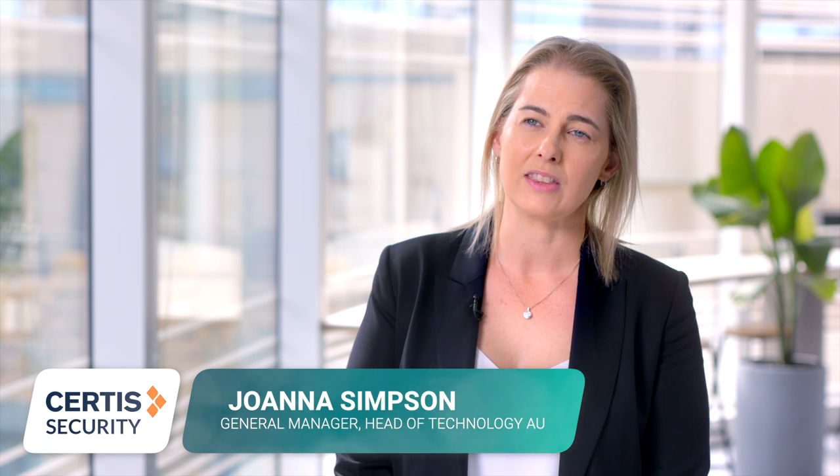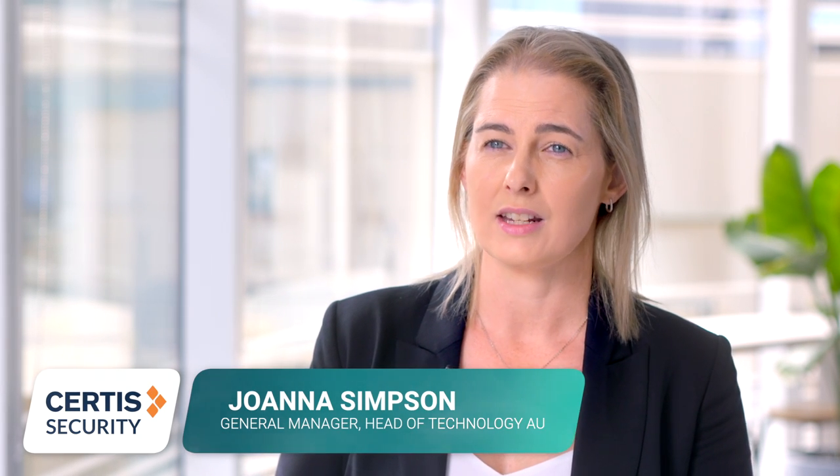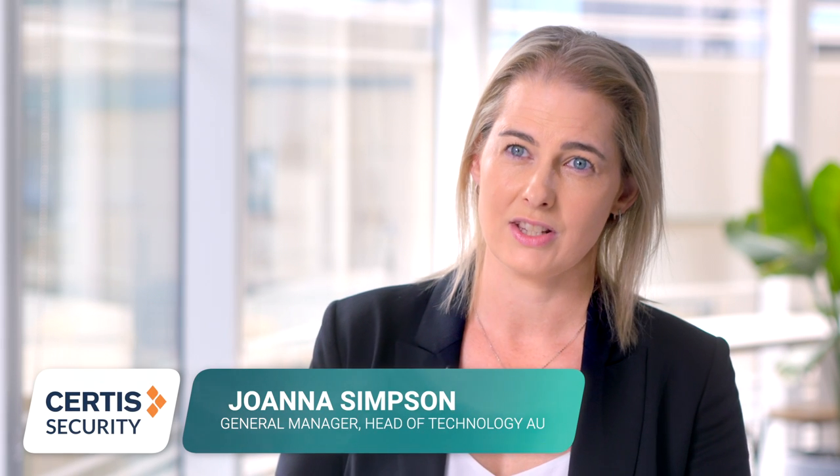At Certus Security Australia, we're assisting businesses to integrate their operational technology. We're taking traditional safety and security solutions and giving property managers remote control. We're ensuring visibility across multiple systems to a centralised hub for improved operational efficiency.